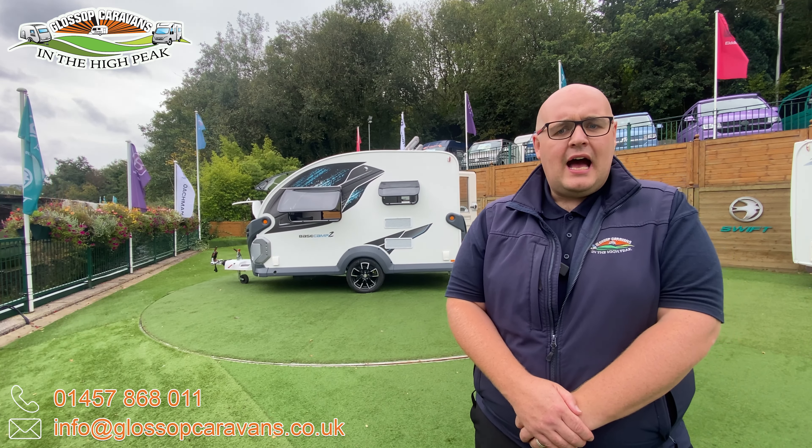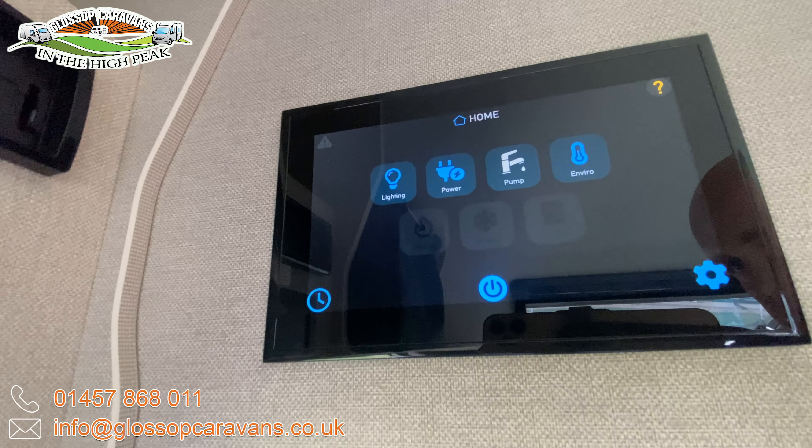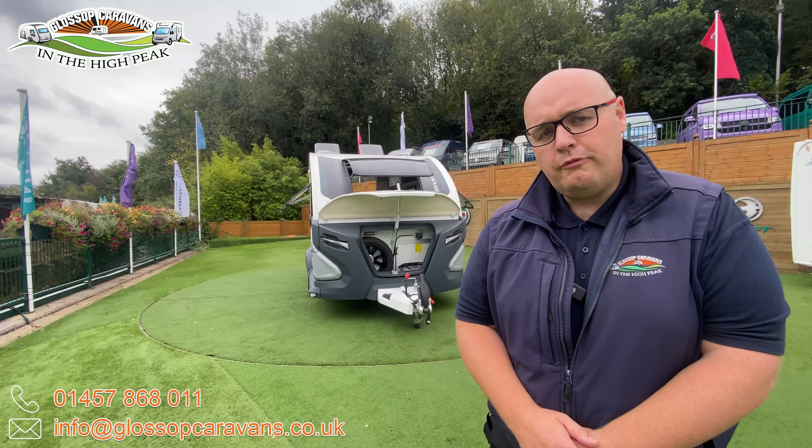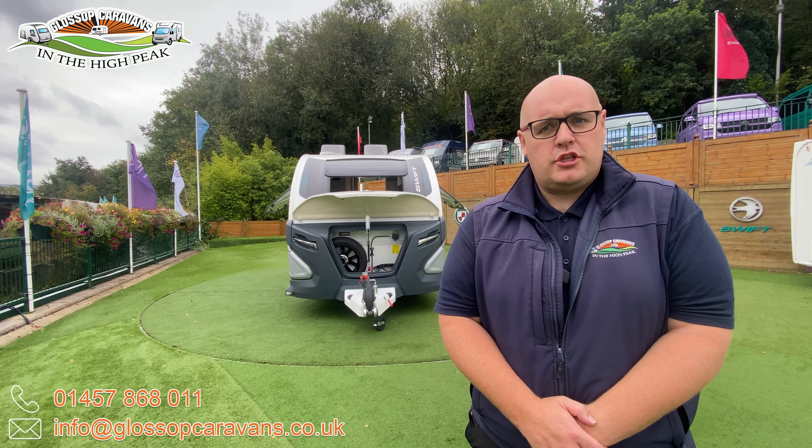Up top, a lightweight, streamlined 120-watt solar panel is ready to harness energy wherever you park, ensuring your trips stay powered up no matter whereabouts you are.